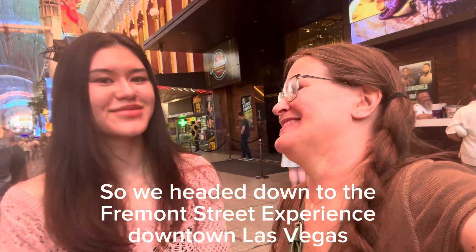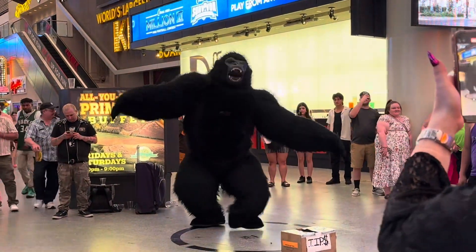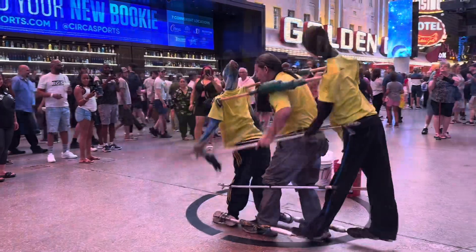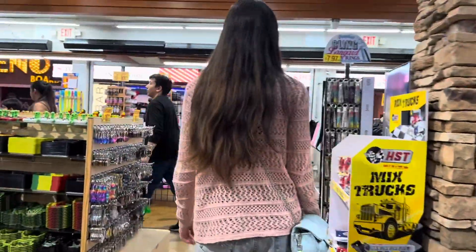Hey guys! I'm here with my daughter. We came down to the Fremont Street Experience.